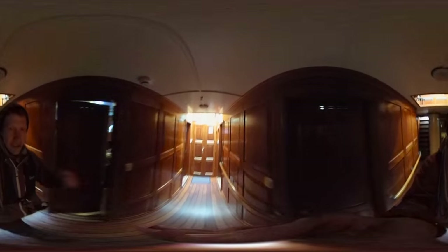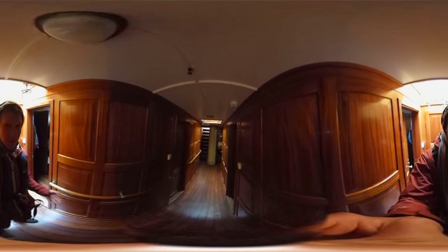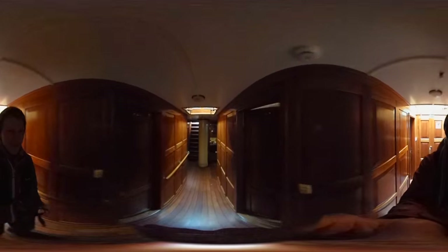Down here we have the cabin. This is where everybody stays and sleeps. We've got watches that kind of interchange so we can all do science and sail at pretty much 24 hours a day, especially because of the light. I won't show you inside any because they're probably a tip.